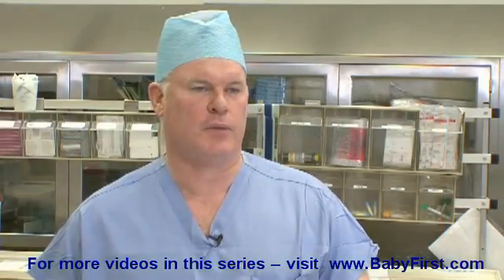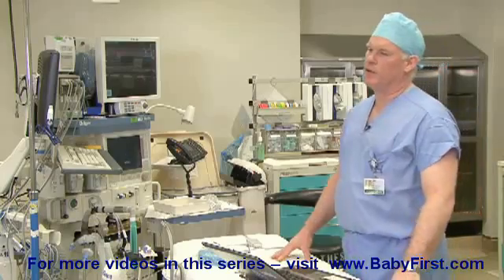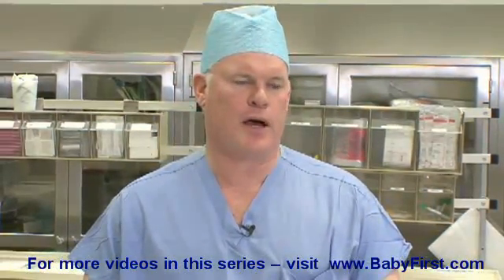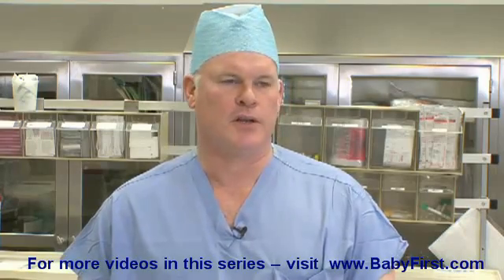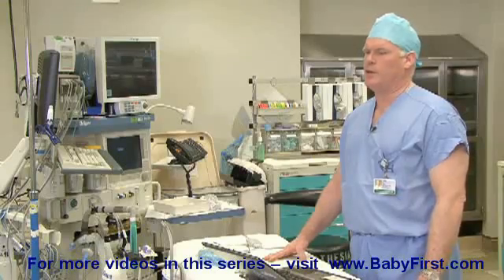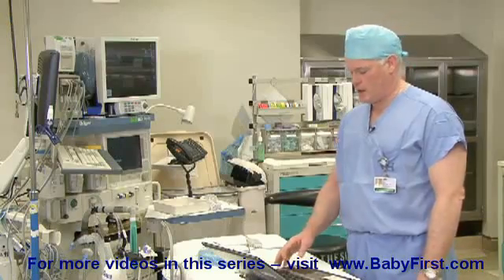Hi, my name is John McCluskey. I'm one of the senior anesthesiologists here at the Children's Hospital of Philadelphia. One of my areas of expertise in the OR is providing neonatal anesthesia. Today I'm going to speak to you specifically about some of the issues and problems we encounter every day in terms of taking care of our smallest patients in the operating room.